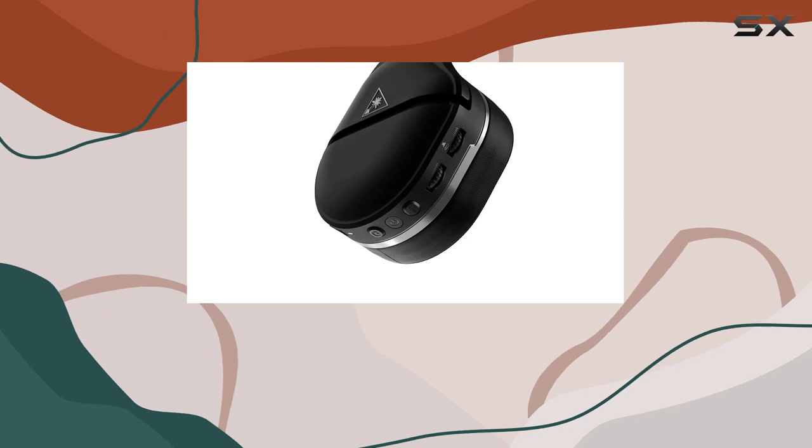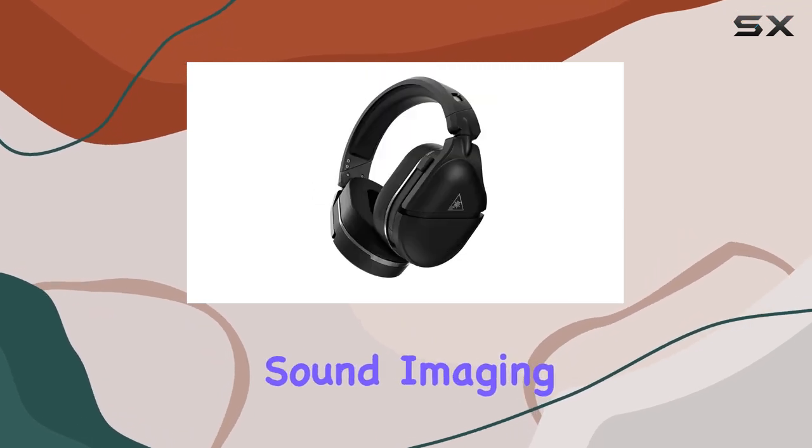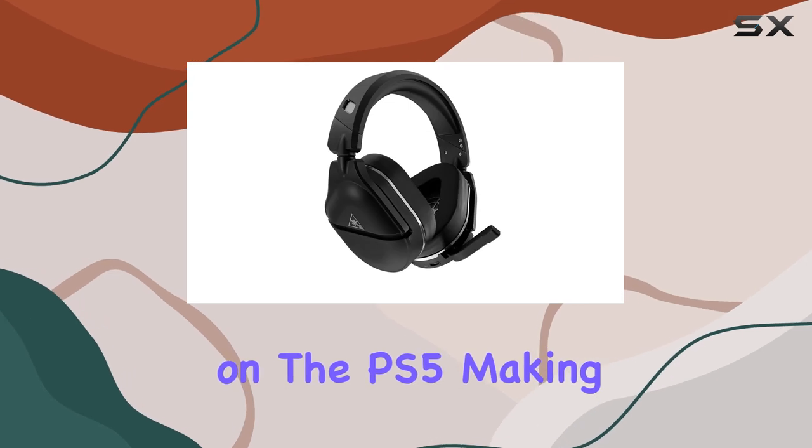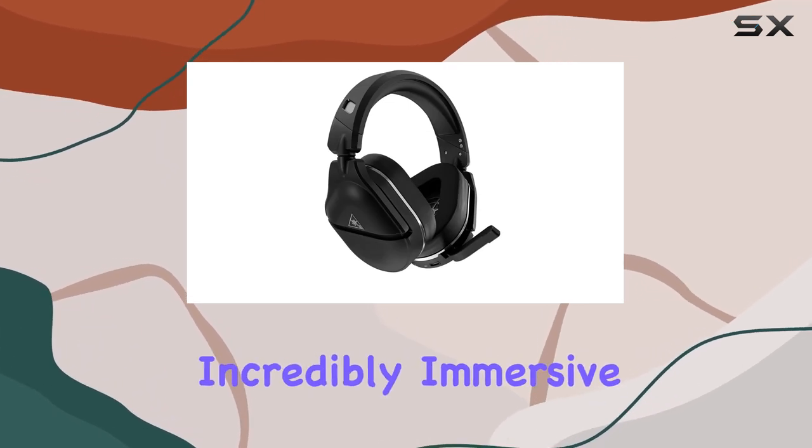The 50mm NanoClear speakers deliver ultra-realistic sound imaging, optimized for Sony 3D audio on the PS5, making every game sound incredibly immersive.